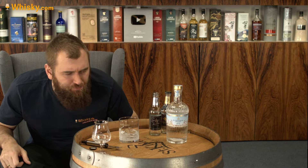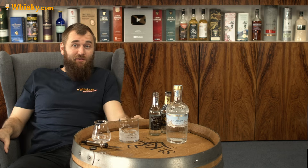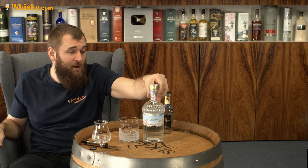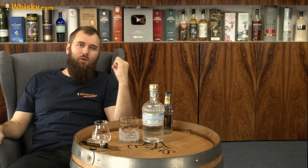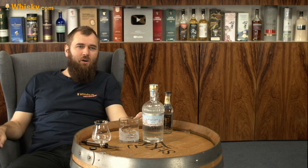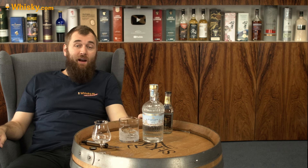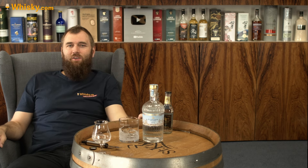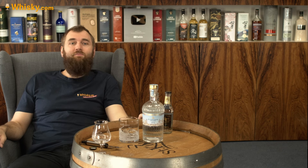So if you're a fan of the royals, if you like Buckingham Palace, and if you like your gin in a herby, classical, strong kind of way, then check out whiskey.com. If you're from the Netherlands, you can find the Buckingham Palace dry gin in our whiskey.com shop. Thank you very much for watching, and see you next time.